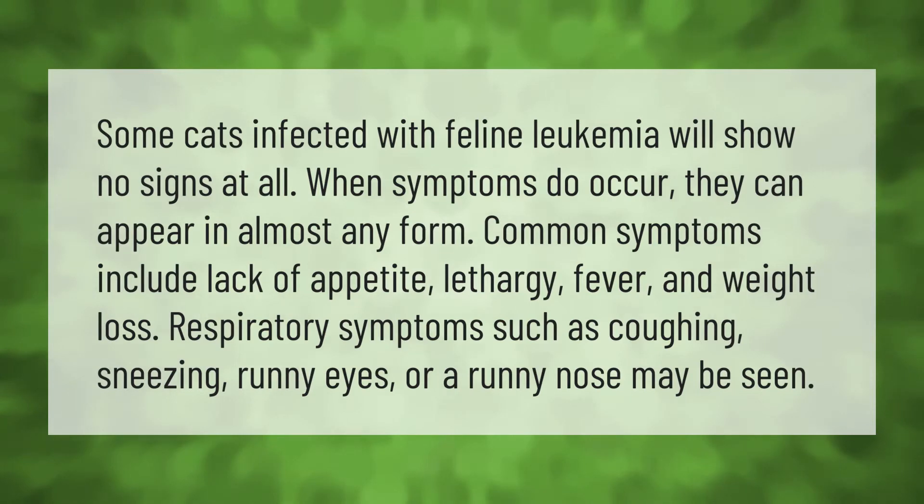Some cats infected with feline leukemia will show no signs at all. When symptoms do occur, they can appear in almost any form. Common symptoms include lack of appetite, lethargy, fever, and weight loss. Respiratory symptoms such as coughing, sneezing, runny eyes, or a runny nose may also be seen.